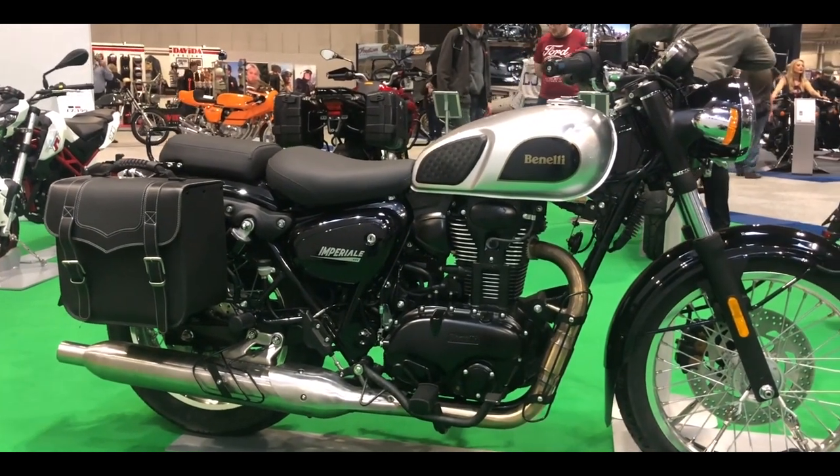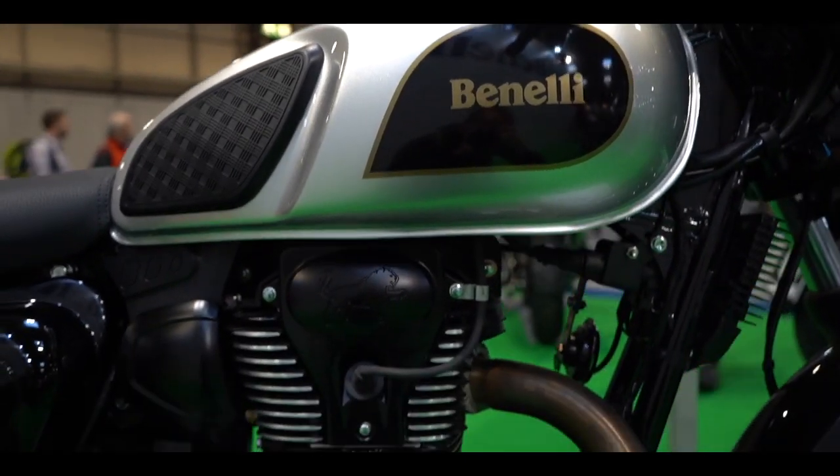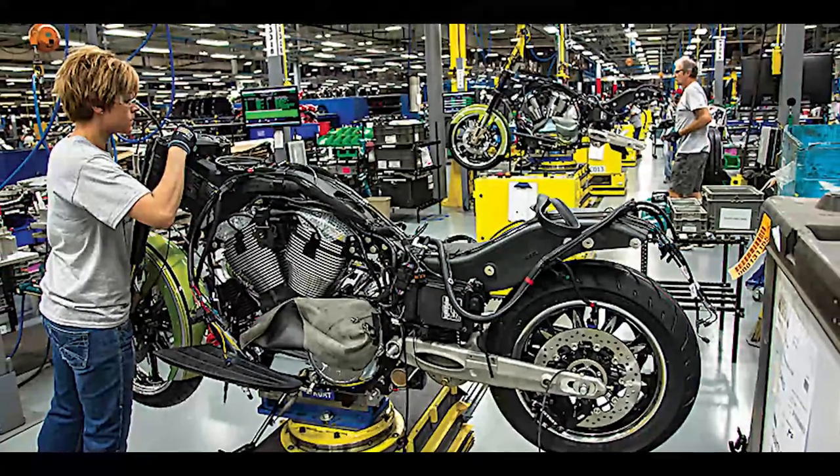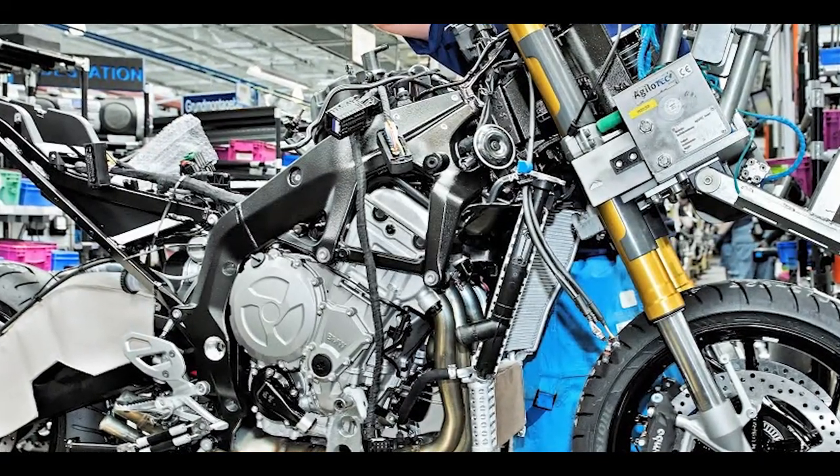The company feels that there is a lot of scope, as buyers don't have many alternatives — and yes, that is completely true. Furthermore, to keep the product competitive in the market, the company is working on the allocation of components to make the motorcycle accessible to a wider audience.